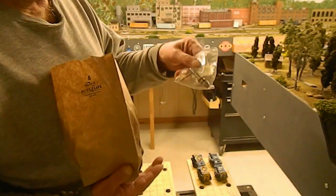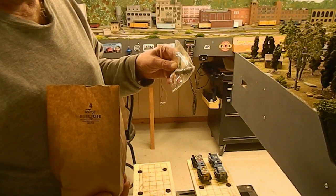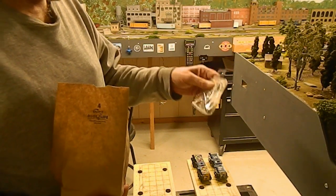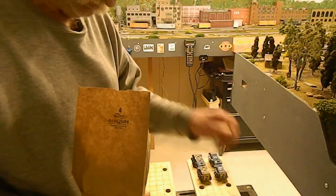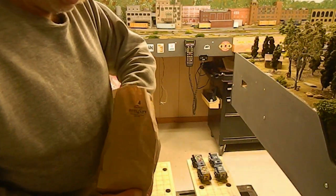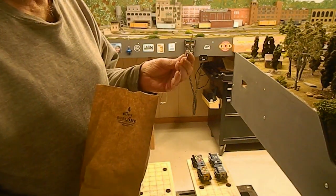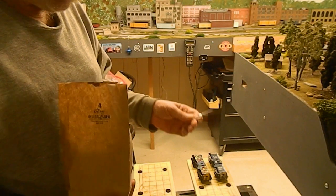A T-handle for my tap and dies — small enough to handle the 2-56 taps that I use a lot. And something else here — oh yeah, another pair of very small tweezers. Have to have tweezers.